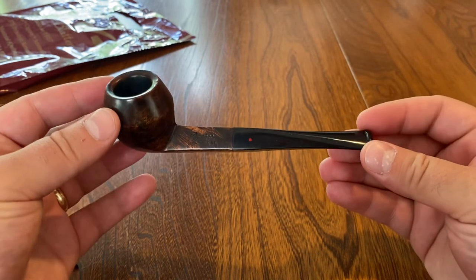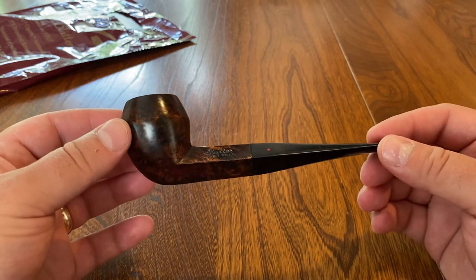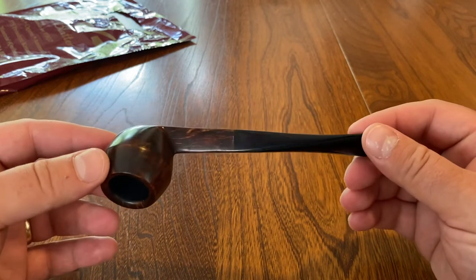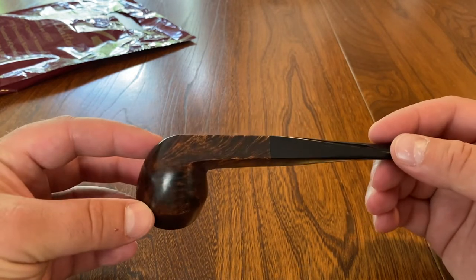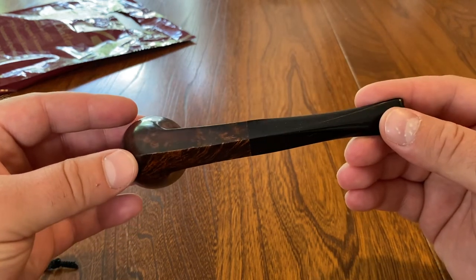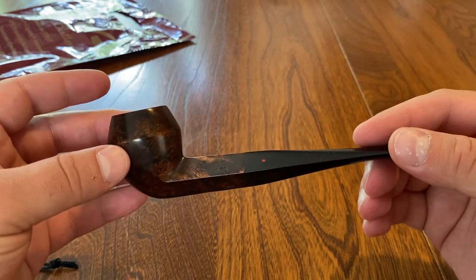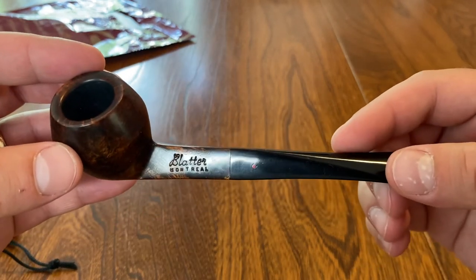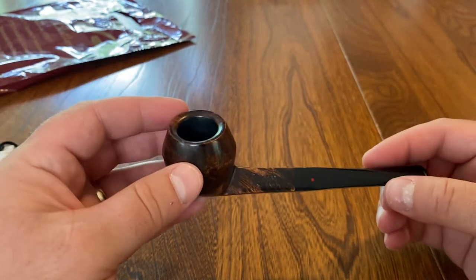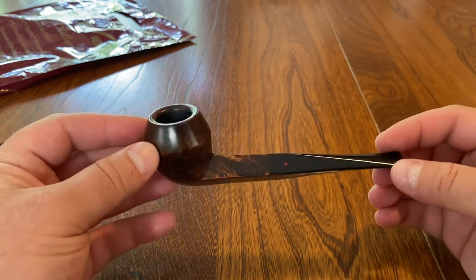Here it is — it's my first bulldog. I've never smoked a bulldog before, but I was just so enthralled with it. Look at this grain — it's lovely. And then that red acrylic dot, and stamped 'Bladder Montreal.'